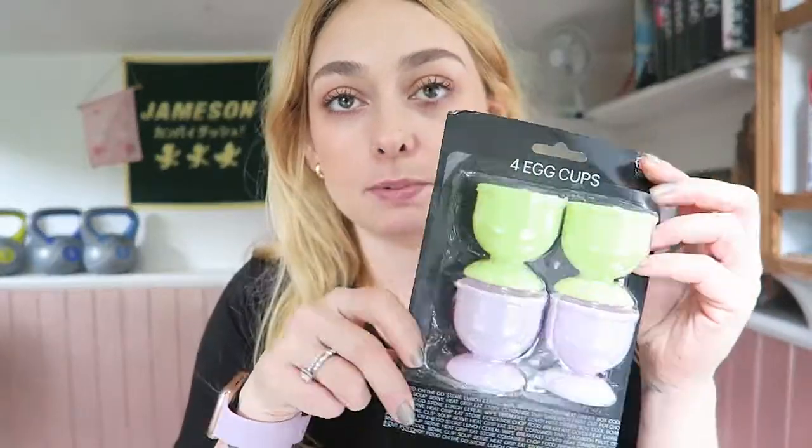I'm going to pick things out in no particular order — I state that in every video. We're doing the kitchen at the minute so I got stuff with that in mind. First of all, I got four egg cups in pastel colours. I love a good egg — I'm obsessed with eggs and soldiers. All of this stuff was less than two pounds, I'm pretty sure — they were about a quid each.